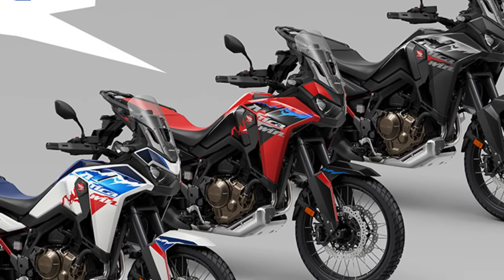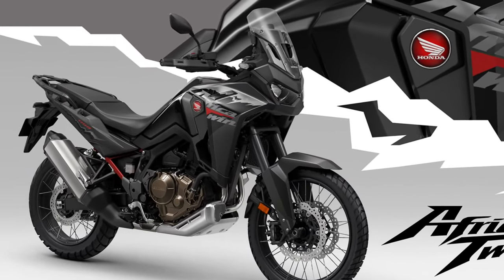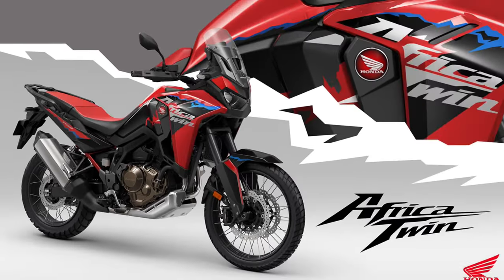Comfort is key on long-distance adventures, and the Africa Twin delivers with a plush and adjustable seat, ergonomic riding position, and windscreen designed to deflect airflow and reduce rider fatigue.